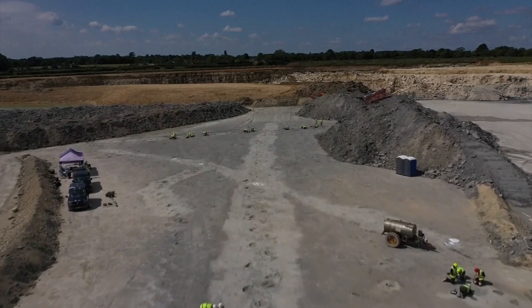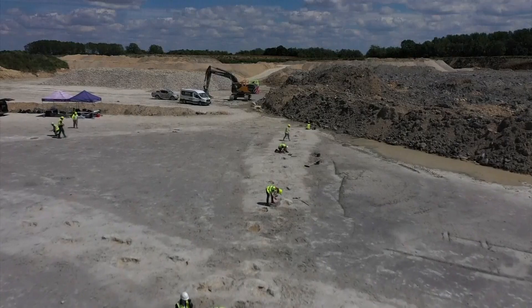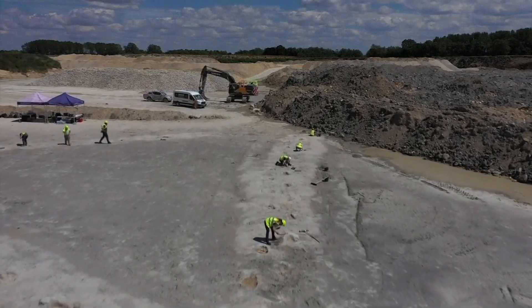A paleontologist got to work and uncovered five sets of tracks. They only had a week to do their work, so they took thousands of digital images and videos and created 3D models of the prints.